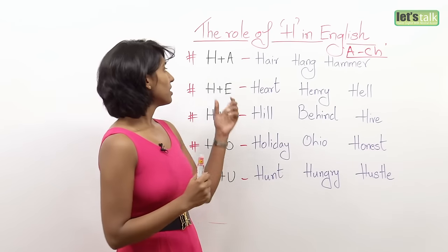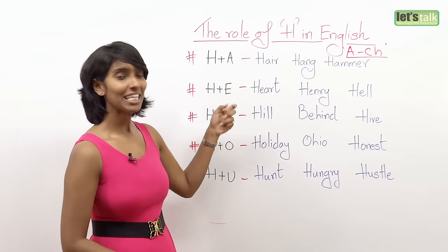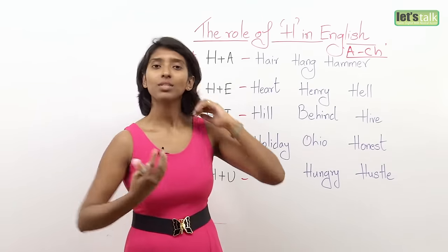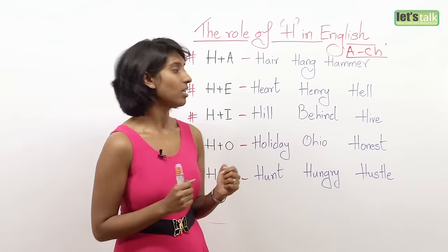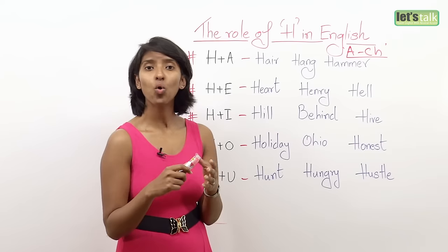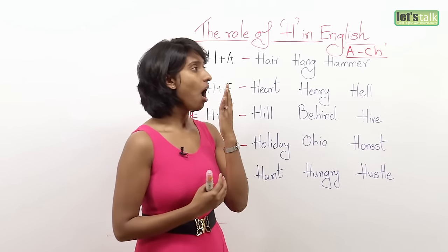Whenever H pairs up with a vowel — A, E, I, O, U — it has a very particular sound: ha, he, ho, hu. So with H, you have to bring a lot of air: ha.